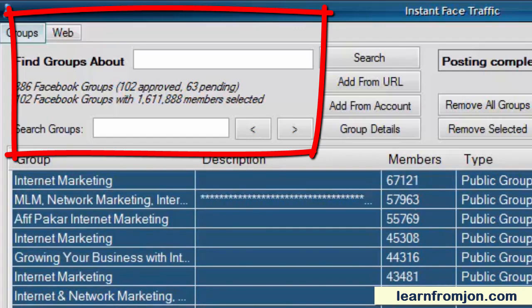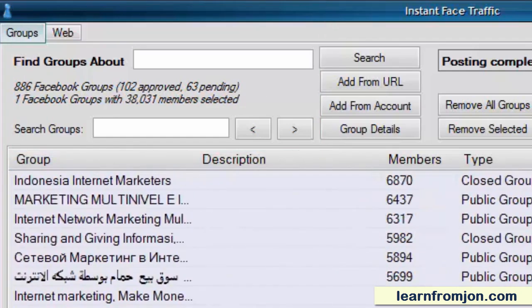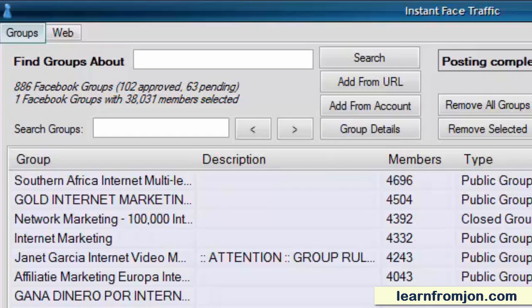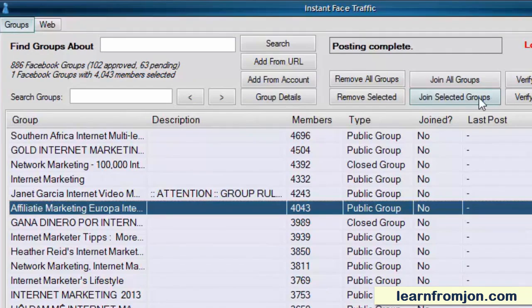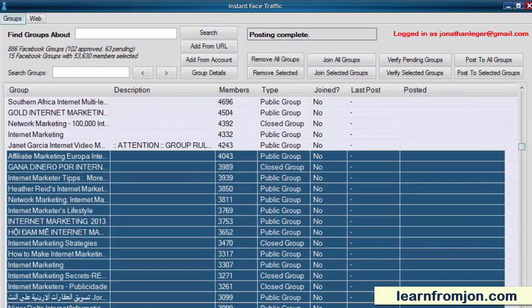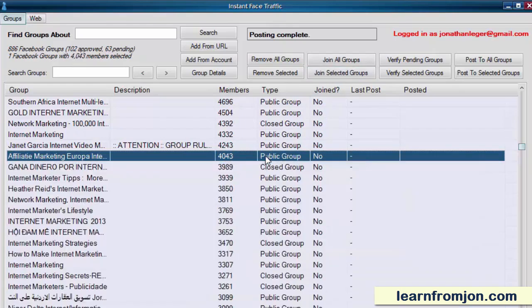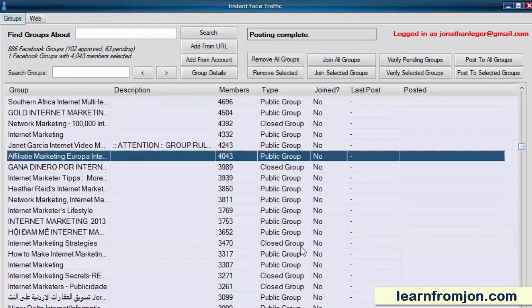That is a huge number of contacts, but I can join more if I want to. Joining groups with Instant Face Traffic is easy. All you have to do is click on the group name and click Join Selected Groups. You can join a whole bunch of groups at once by selecting them all. It's always a good idea to take a look at each group by clicking on the group URL first and seeing if what you have to say works well with the group itself.